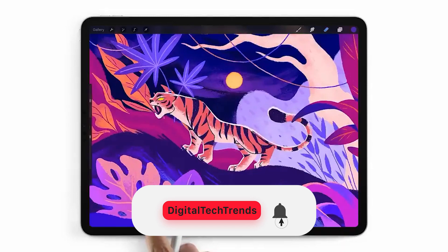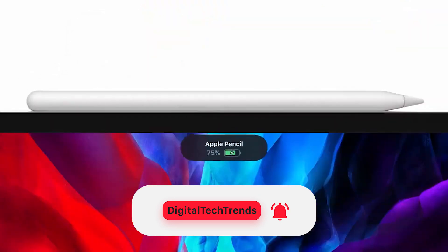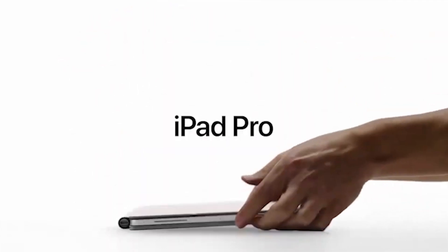Make sure you hit the subscribe button and ring the notification bell so you don't miss any new videos. Hi, John here — let's talk about the new iPad Pro.